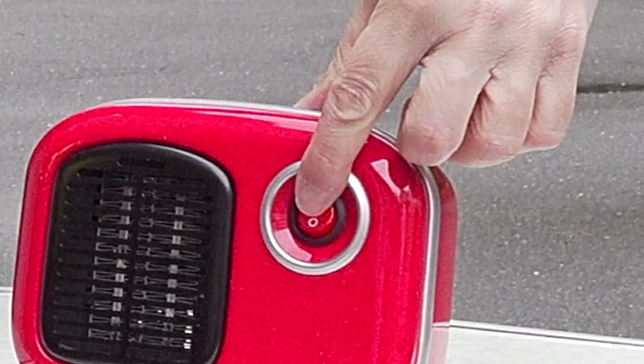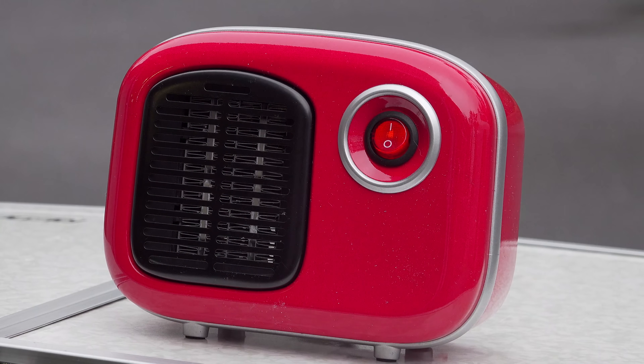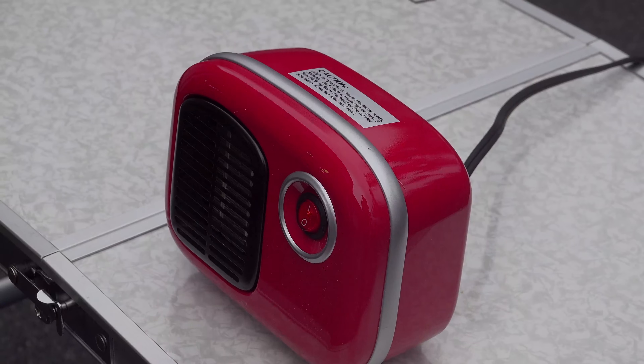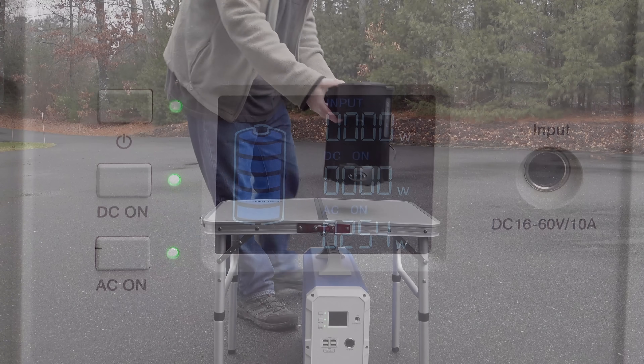Even though this thing is big, I wanted to start off small just to make sure it actually worked. That included a little 250 watt heater — I plugged it in, had no problems whatsoever, and the display measured exactly what the unit was drawing.